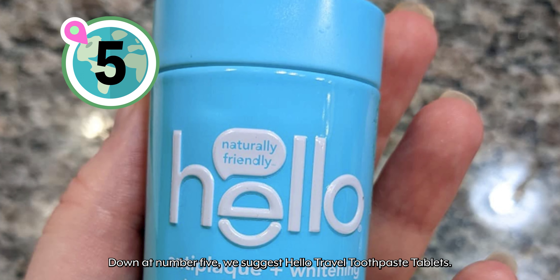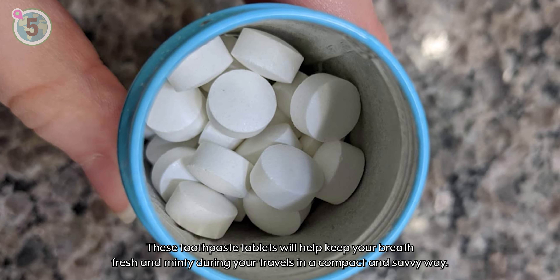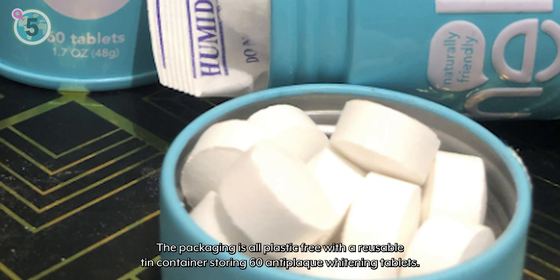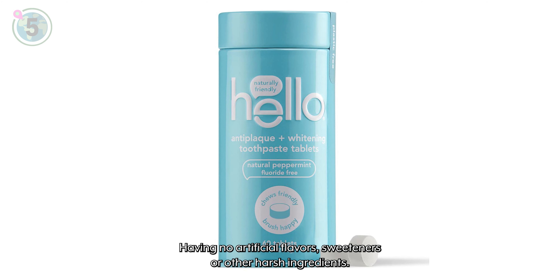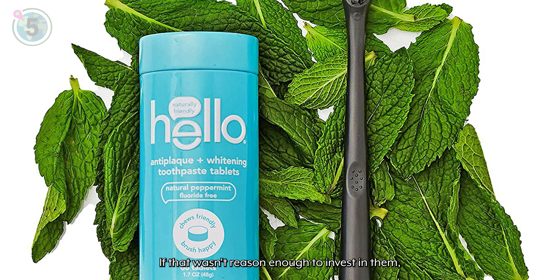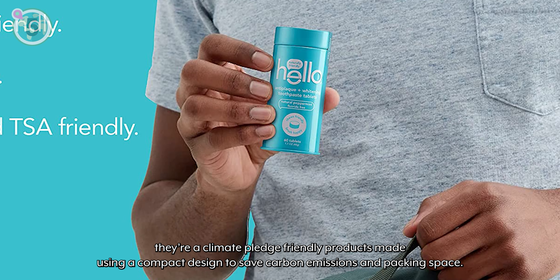Down at number 5, we suggest Hello Travel toothpaste tablets. These toothpaste tablets will help keep your breath fresh and minty during your travels in a compact and savvy way. The packaging is all plastic free, with a reusable tin container storing 60 anti-plaque whitening tablets. Having no artificial flavours, sweeteners or other harsh ingredients, these no-mess, easy-to-use toothpaste tablets are a great addition to your flight toiletry bag. They are also a climate pledge friendly product, made using a compact design to save carbon emissions and packing space.